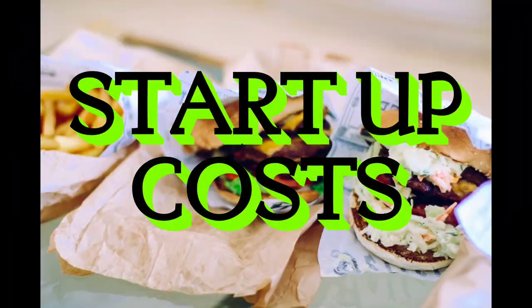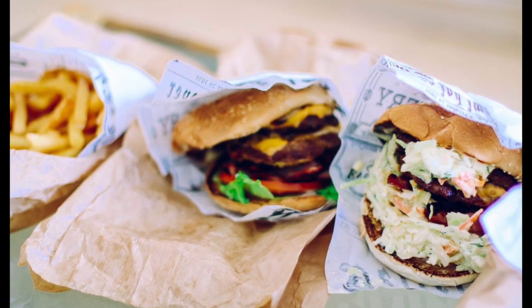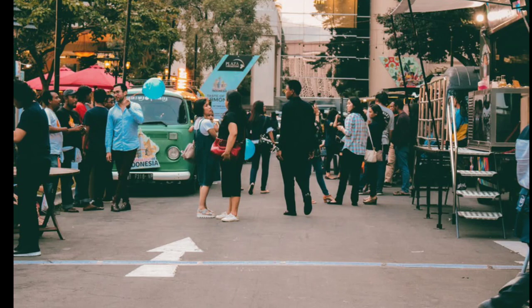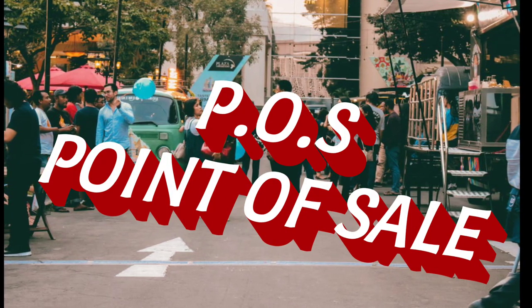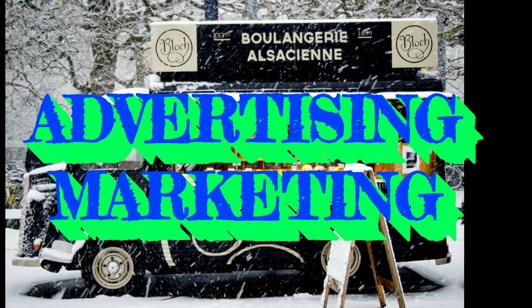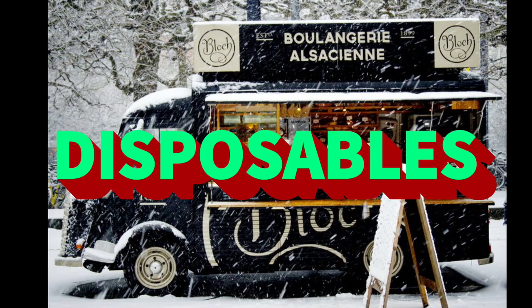Startup costs — these are just some initial food truck costs you may encounter. The truck: $5,000–$125,000. Inspection and initial insurance: $500–$5,000. Professional, legal, and consulting fees: $500–$2,000. Truck logo and wrap: $2,500–$5,000. Point of sale (POS) system: $500–$1,500. Advertising and PR: $500–$5,000. Ingredients: $500–$2,000. Disposables: $500–$2,000.